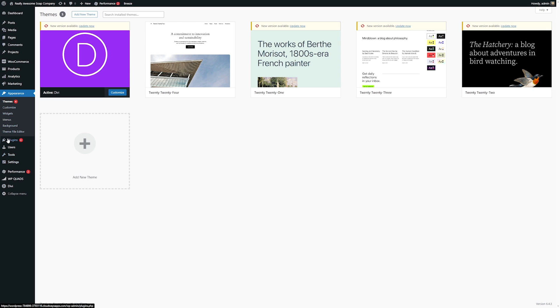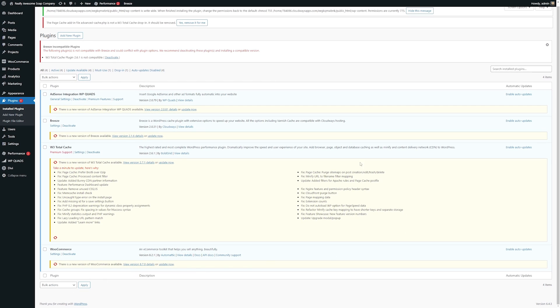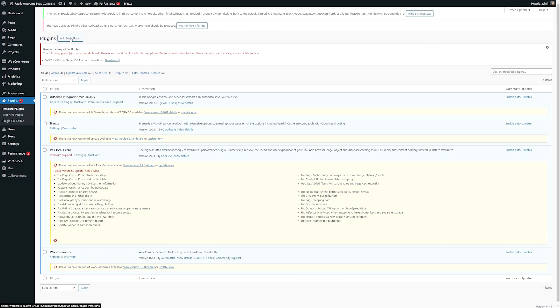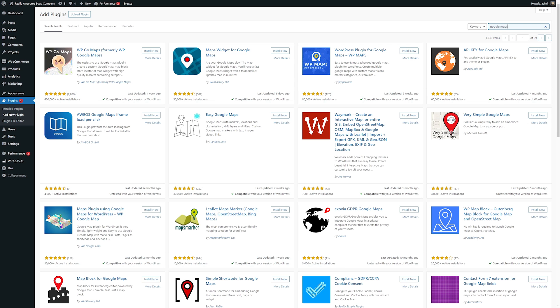Another super important area is your plugins. WordPress offers extendability through the use of plugins, allowing you to add whatever functionality you need — such as chatting with visitors, tracking your site's performance, or hundreds of other tasks. Here you can see which plugins you already have installed, and it'll show you if there are any new updates available. If you want to add a new plugin, simply click add new plugin to browse all available plugins. There's a search bar so you can search for the type of plugin you're looking for — for instance, searching for a Google Maps plugin will bring up any relevant results. Once you find one you like, just click install. You can also browse by featured, popular, recommended, and favorites.